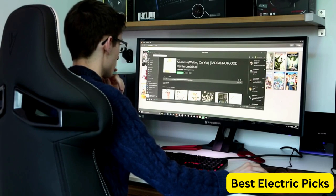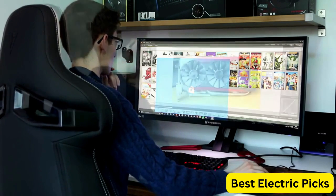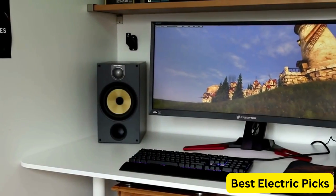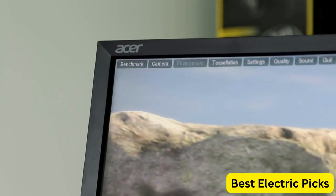Overall, the Acer Predator X35 BMI-PHZX is a high-end gaming monitor that delivers exceptional image quality, fast response time, and advanced features. Its curved design and VESA-certified DisplayHDR1000 make it a great choice for immersive gaming, while the NVIDIA G-Sync Ultimate technology ensures a smooth and seamless experience.